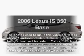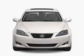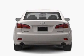Get noticed in this 2006 Lexus IS 350. If you're looking for an automobile with great attributes, look no further. With a reliable six-cylinder engine connected to a smooth-shifting six-speed automatic transmission.